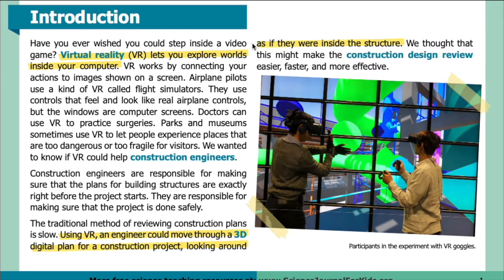Introduction: Have you ever wished you could step inside a video game? Virtual reality, or VR, lets you explore worlds inside your computer. VR works by connecting your actions to images shown on a screen. Airplane pilots use a kind of VR called flight simulators — controls that feel and look like real airplane controls, but with computer screens for windows. Doctors can use VR to practice surgeries. Parks and museums sometimes use VR to let people experience places that are too dangerous or too fragile for visitors.